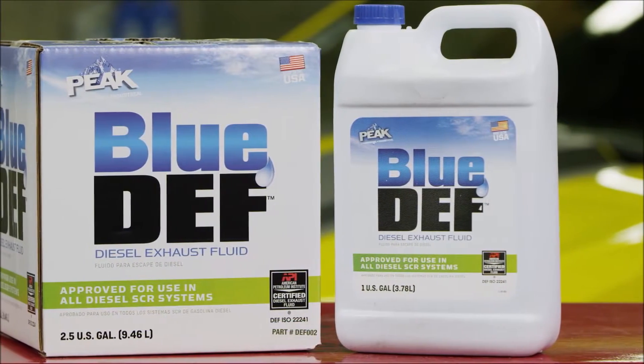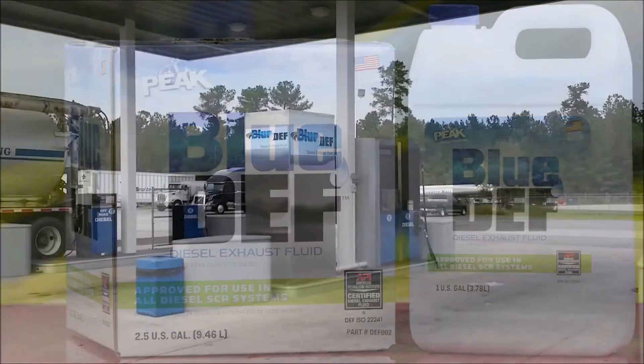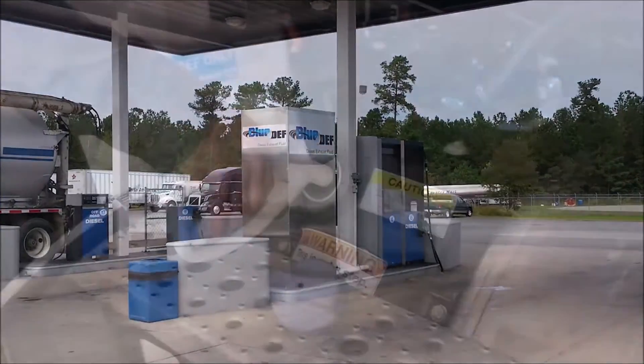You can also find Blue Def at many fueling stations, particularly the large travel centers along the interstate. Some even have Blue Def available at the pump.